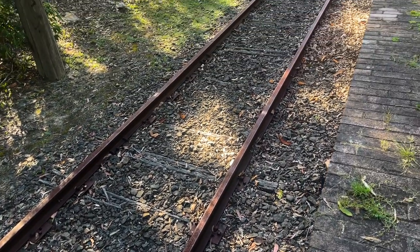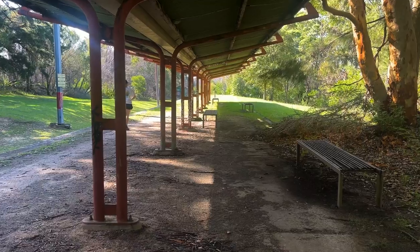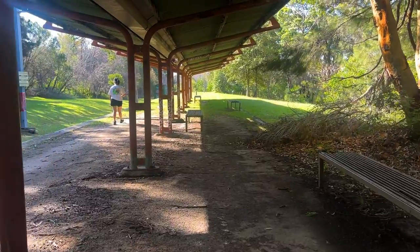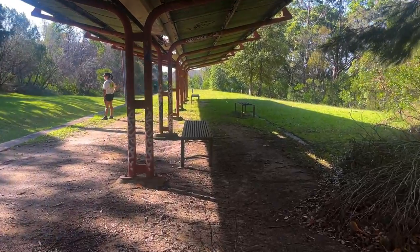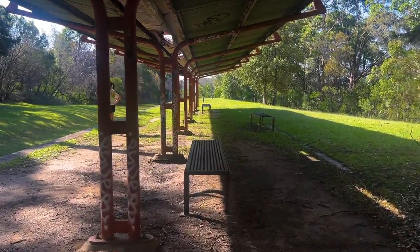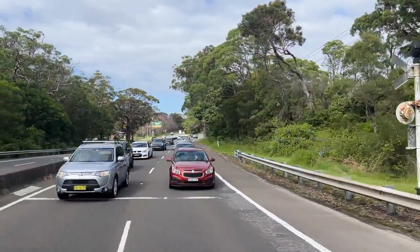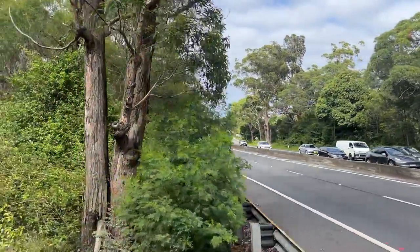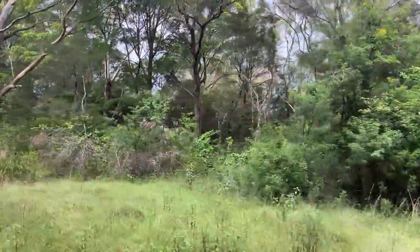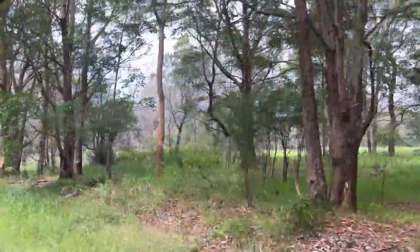So what does the Sydney Tramway Museum have to do with the Royal National Park Line? Well, when the branch line closed, they were very keen to take over the line — they were so close to it, and they'd been waiting to take it over for years. The plan was to run not trains on the railway, but trams. There were a few obstacles: the RTA had to rework the level crossing, and the railway had to be rewired for the trams the museum owned. On the 1st of May 1993, the first tram ran down the Royal National Park Railway to the Royal National Park Station.